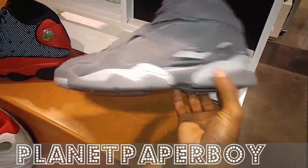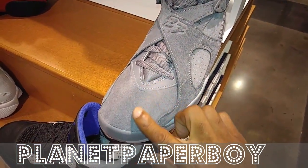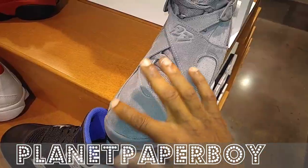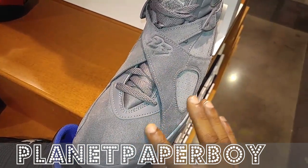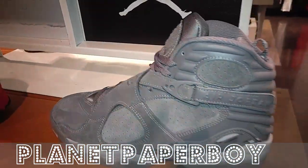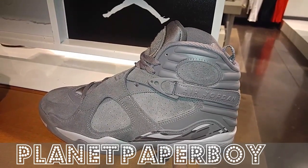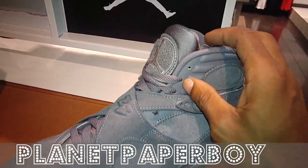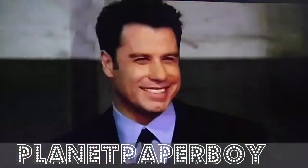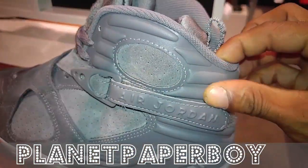Here we have the Cool Gray 8s — the suede eights. Feel that. What is that material? Is this suede? I don't know what it is. Chanel tongue. I think these would look really sick if this was white. Here's a close-up look of how they feel — pretty good suede on here. I wish this part was suede though, that would be nice.